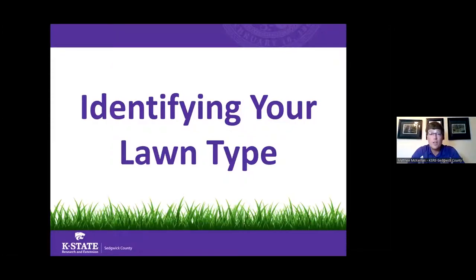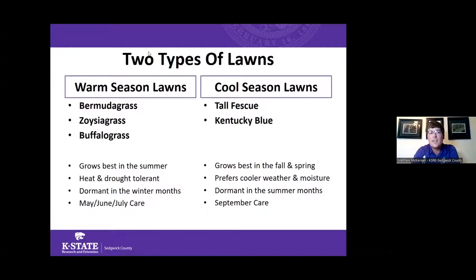Next, we want to focus on what type of lawn we're trying to grow. In Kansas, grasses are broken down into two categories. Our warm season lawns include grasses like Bermuda, zoysia, or buffalo — these grow best in the heat and drought of summer and typically go dormant during winter. On the opposite end is our cool season lawns, where tall fescue and Kentucky bluegrass are the primary options well adapted to our area.